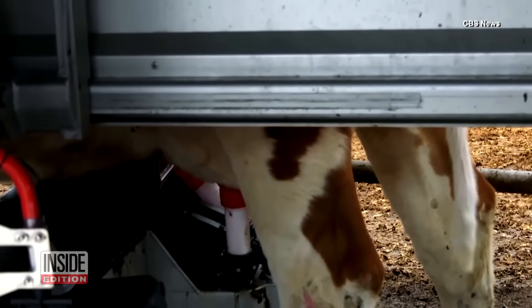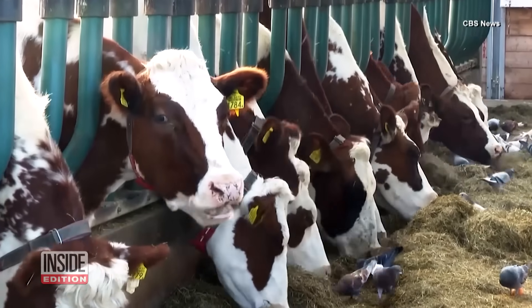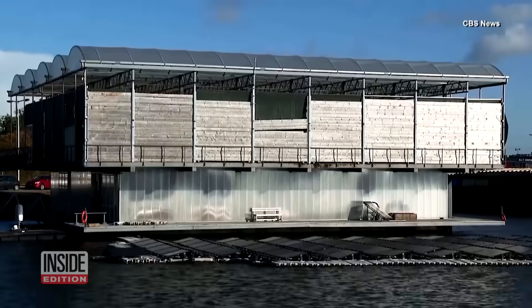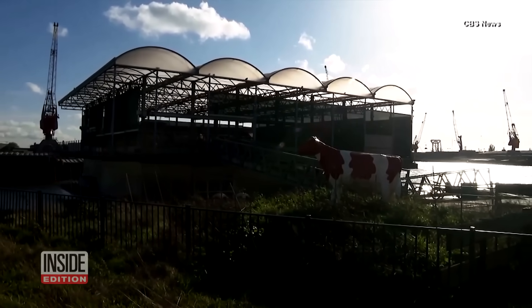You've seen cows grazing and being milked, but have you ever seen a cow floating? These cows — in fact, this entire dairy — is doing just that. In the Netherlands, Floating Farm is a working dairy that sits among the cranes at a Dutch shipping port.